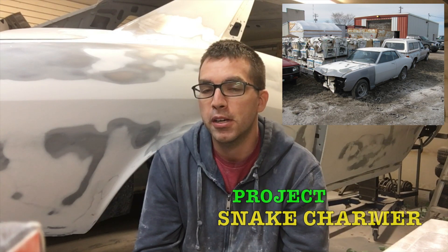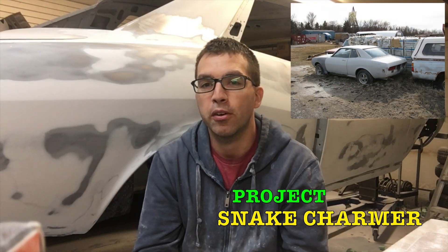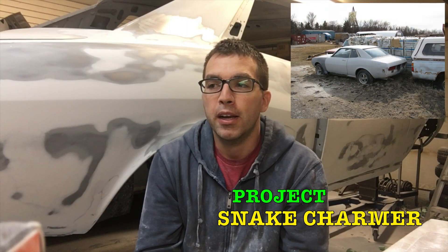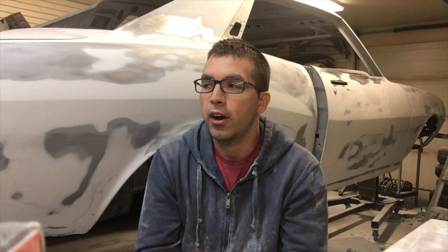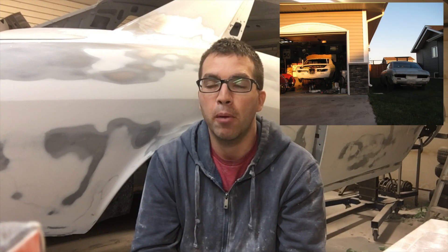I had originally started on Project Snake Charmer, which was going to be a restoration of the caliber this one is turning out to be. But this car came along — I paid $950 for the other car and it was in worse shape. This one has 12,000 miles on it. Project Snake Charmer became a parts car when I picked this thing up.